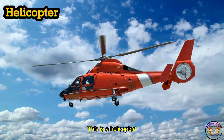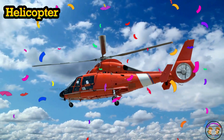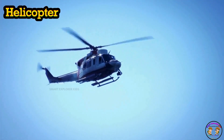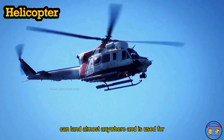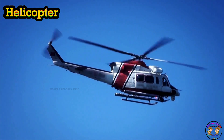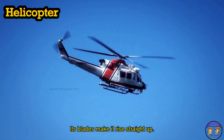This is a helicopter. A helicopter can land almost anywhere and is used for rescue and travel. Spin, spin — its blades make it rise straight up.